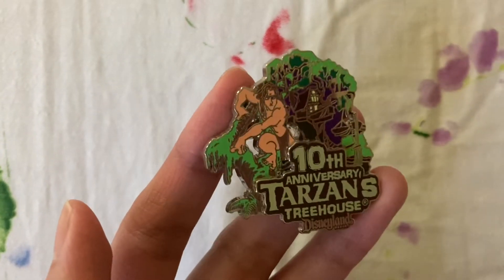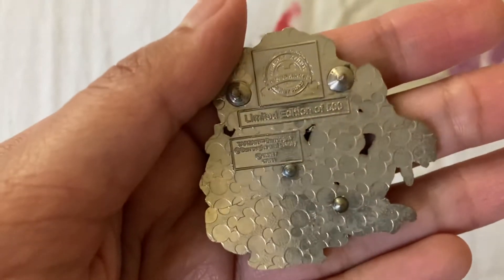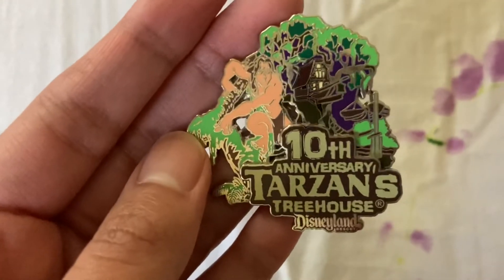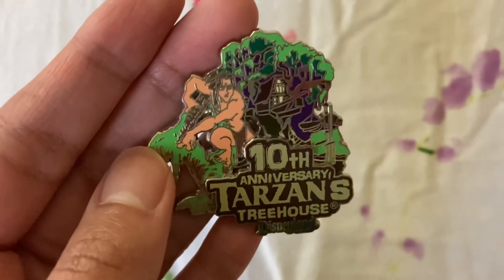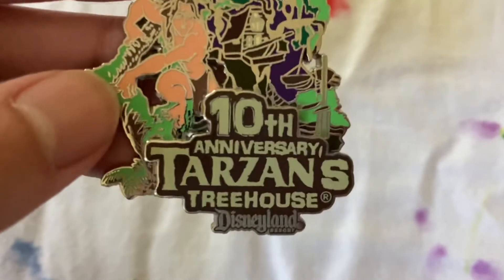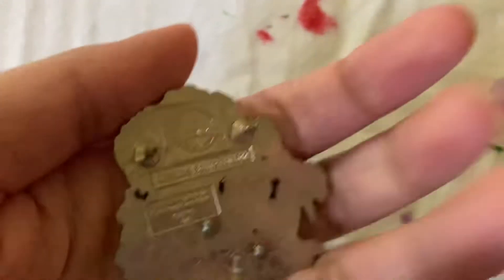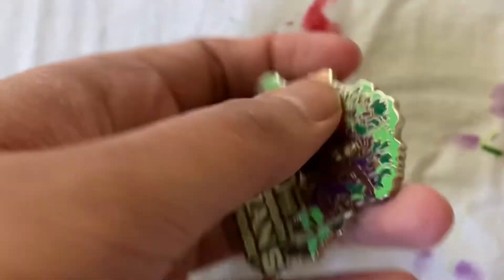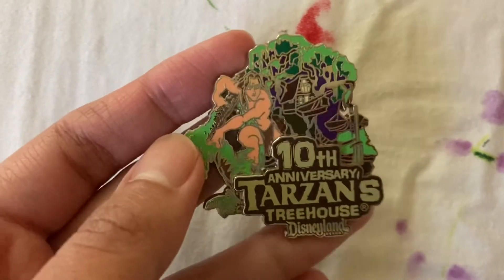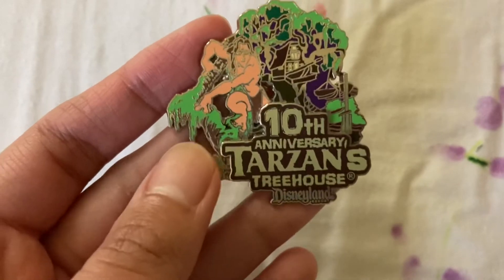The last Tarzan's Treehouse pin — and the last Tarzan pin for this update — is the 10th anniversary Tarzan's Treehouse pin. It is a limited edition of 500 and came out in 2009. I got this one from eBay. I know people may find the huge lettering a bit annoying, but Tarzan collectors are beggars and therefore cannot be choosers. I really appreciate this addition to the collection — still a cool-looking pin for sure.